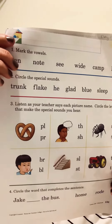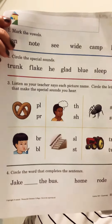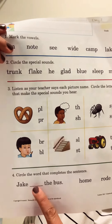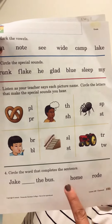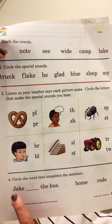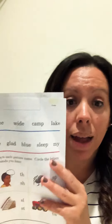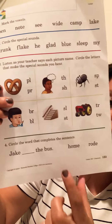Number four says: circle the word that completes the sentence. Moms and dads at home, you can always read the sentence minus the word and see if they can pick the right word. For example: Jake blank the bus. Jake did what to the bus? Did he ride the bus? Did he paint the bus? Did he step on the bus? What makes sense? Your mom and dad can help you by only reading the sentence, and you can pick the word that goes in it.